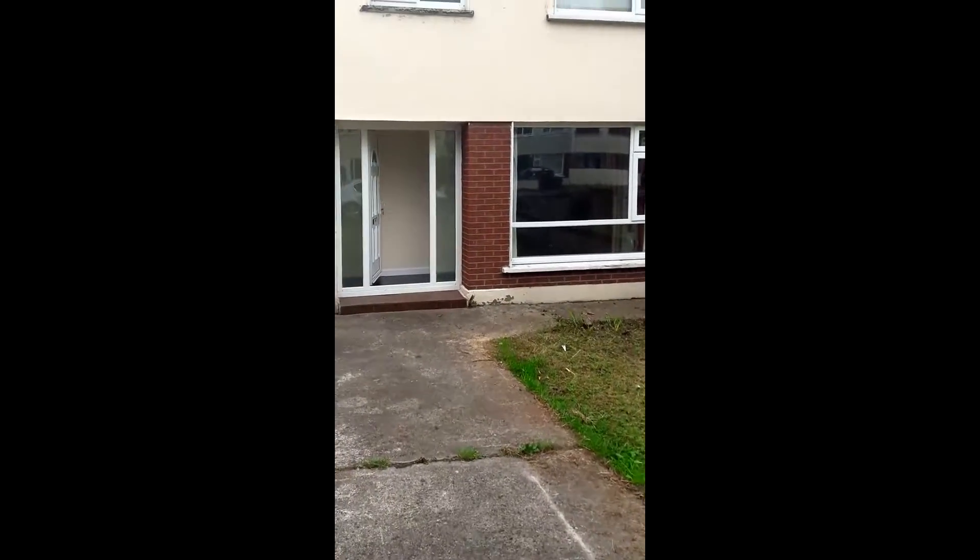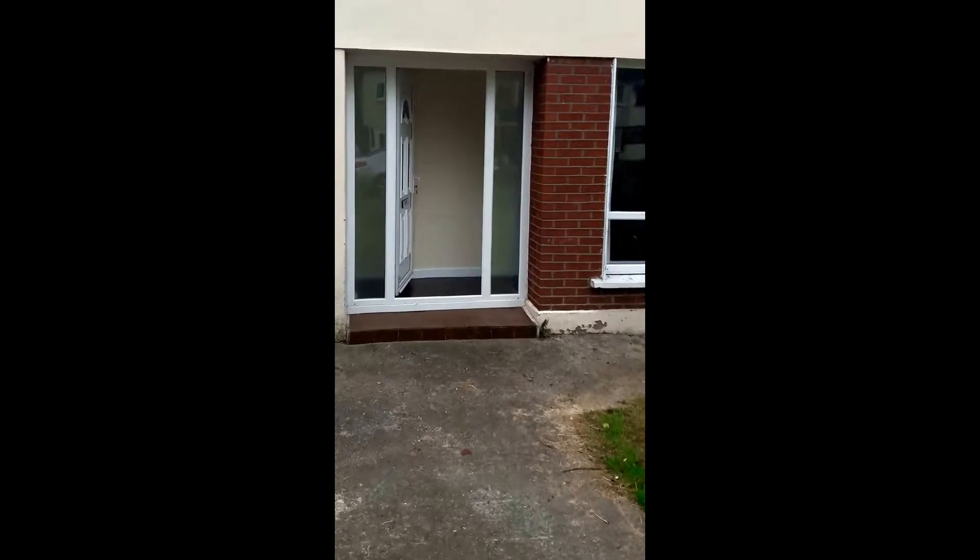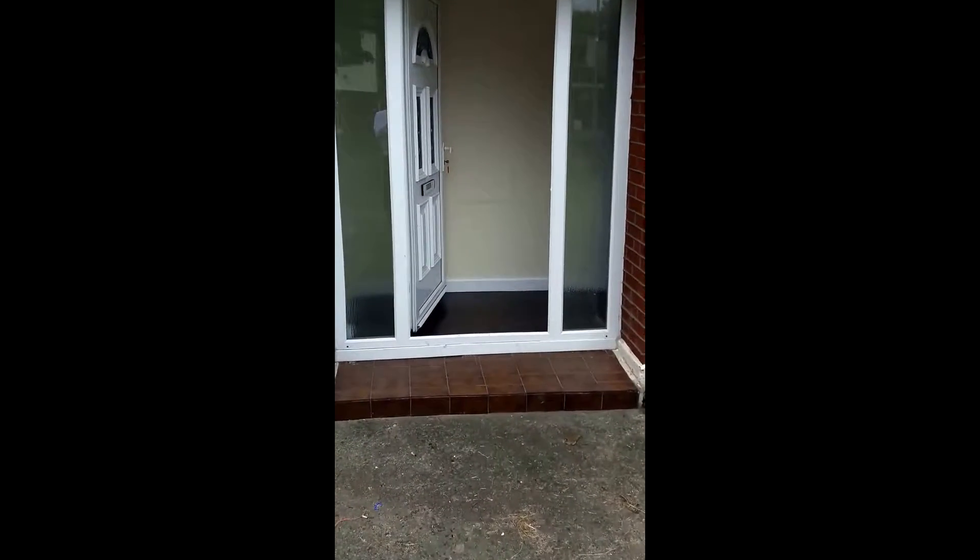I'm at 21 Wheatfield Grove, Dublin 22. It's the 2nd of September 2016. I'm just about to hand over the keys to the tenant, and I'm just going to take a video tour of the property before we hand it over.